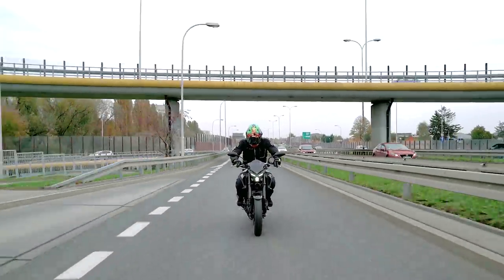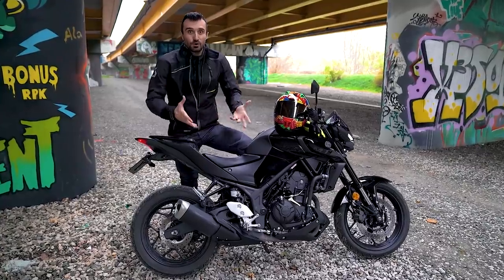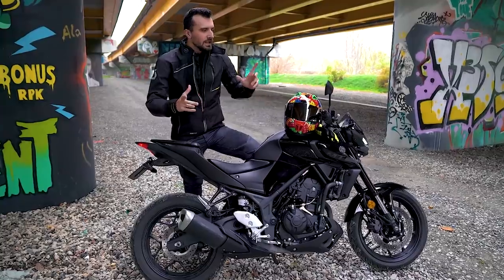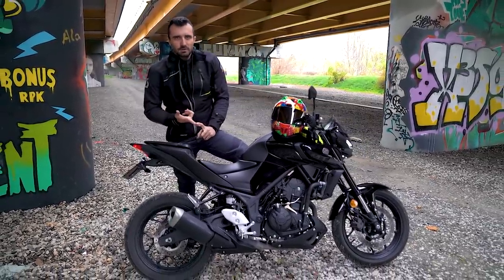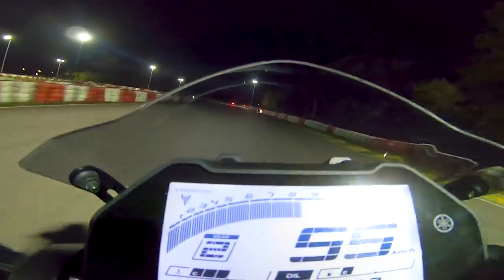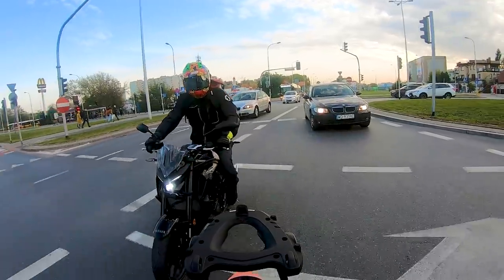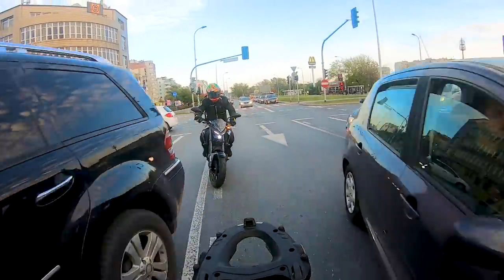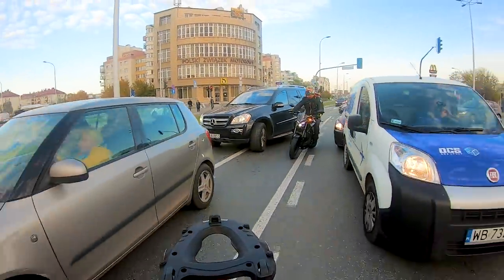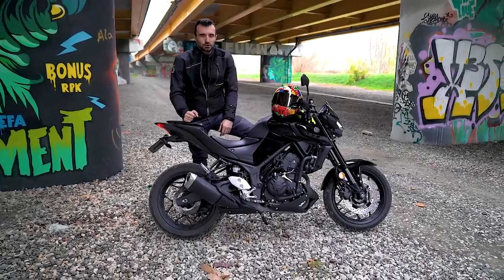Kibicuję 300-kom – to świetne motocykle do jazdy po mieście, osiągi są naprawdę spoko i w zupełności wystarczające. Nie dają może jakichś super emocji, nie jest spektakularnie, ale w mieście będziecie jeździć zgodnie z przepisami i spod świateł startować pierwsi – koło 5 sekund do setki, mało który samochód Wam podskoczy.